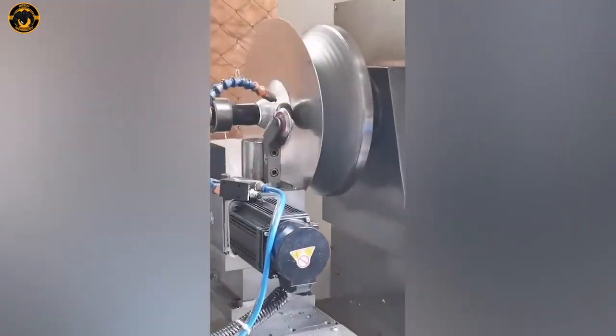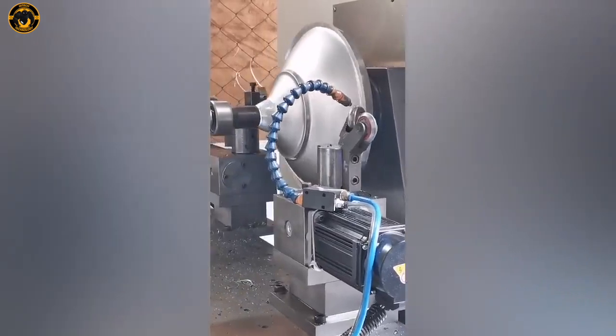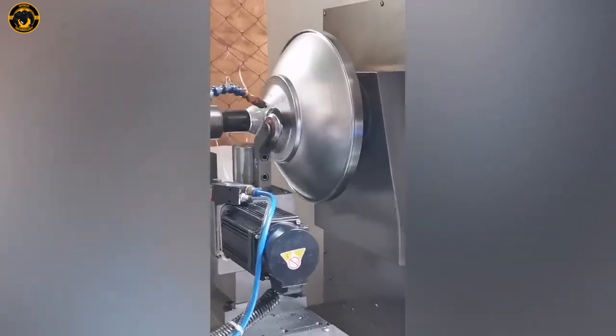Get ready to be blown away by this super precise machine that effortlessly shapes metal discs into perfect forms. It's like watching art in motion!